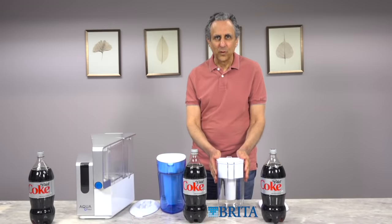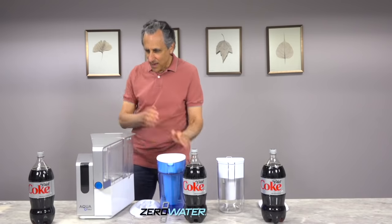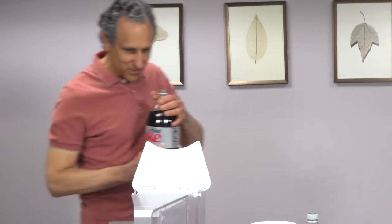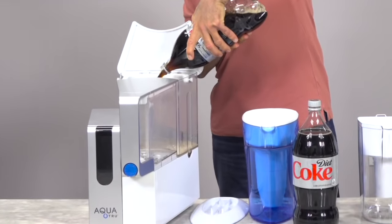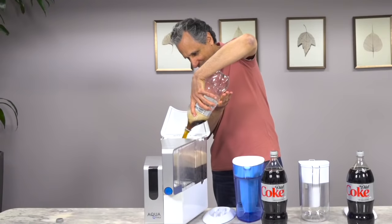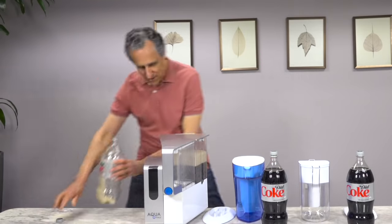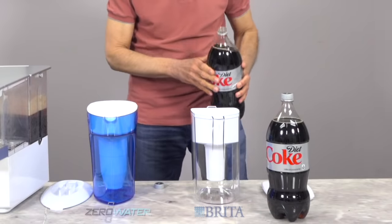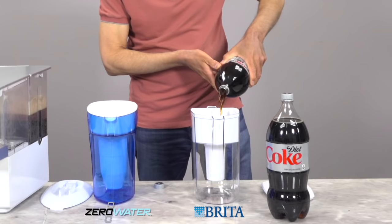Here we have a Brita pitcher water purifier, here we have a Zero Water, and here we have AquaTrue. We have liter bottles of Diet Coke. I'm going to fill up AquaTrue and we'll start with the Brita — I'm just going to go ahead and fill it up here.